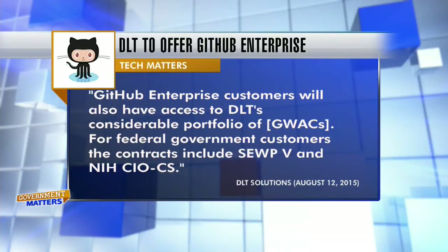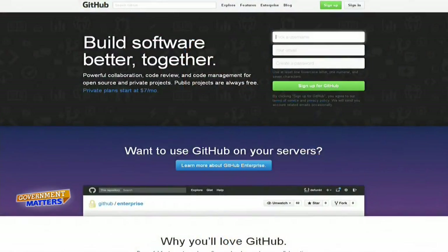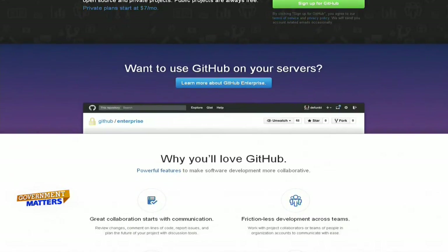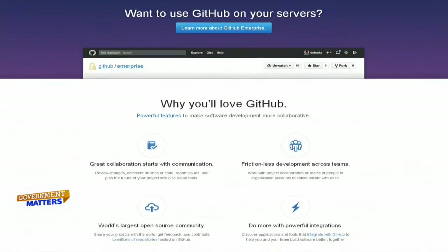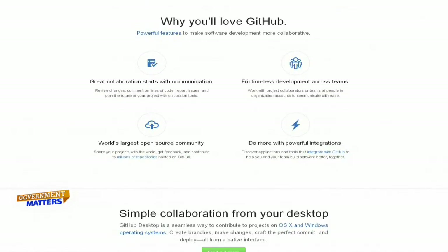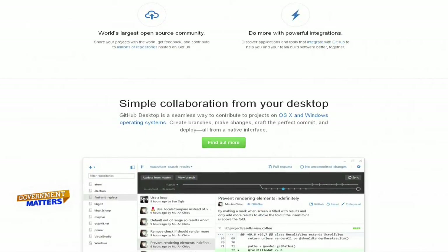As most people probably know, government contracting is a very different animal than the private sector. If you're a government agency trying to bring on modern software development practices like you might find in the private sector or Silicon Valley, there's a little bit of a language barrier. A government agency might try to procure an online public engagement platform — what you and I might call a website. By having someone in D.C. that speaks the language of government procurement, we make it easier for government agencies to bring on best-of-breed software development tools.